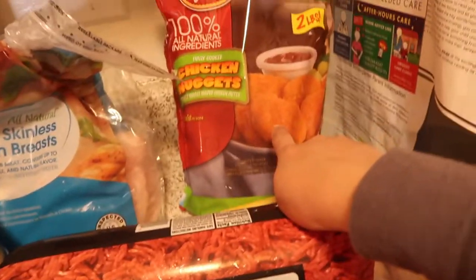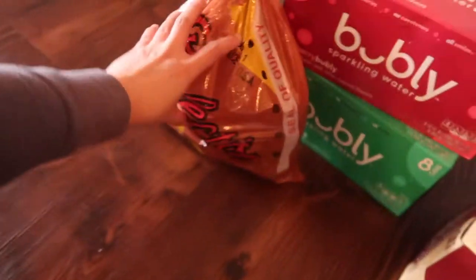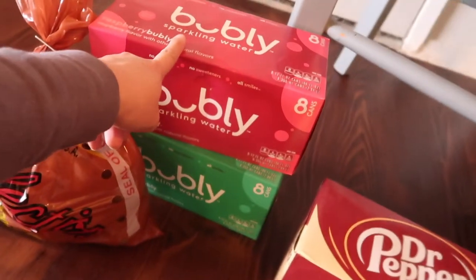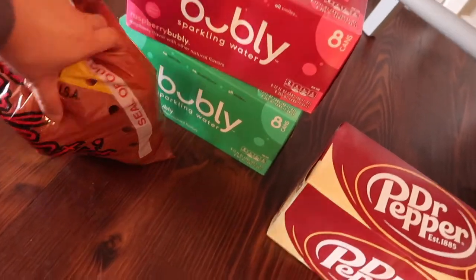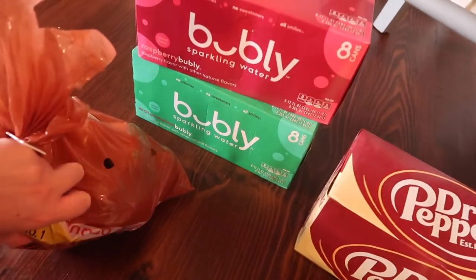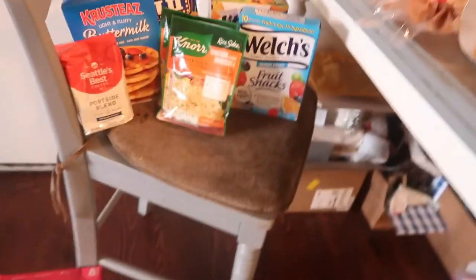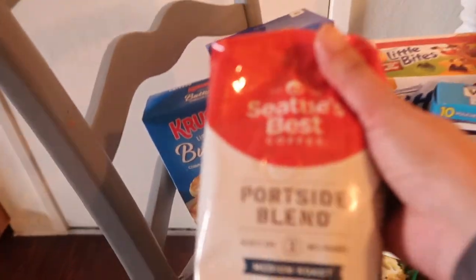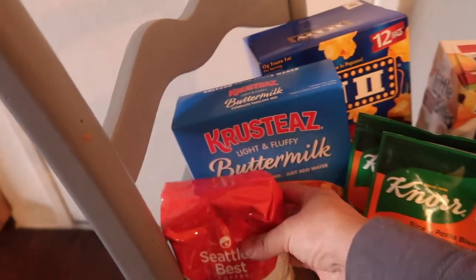We have chicken nuggets for the girls' lunch and chicken breast. Right here we have potatoes, Bubbly — Andrew's favorite — this is raspberry and the other one is watermelon. This is my favorite, Dr Pepper and cream soda. I got him Seattle's Best coffee.